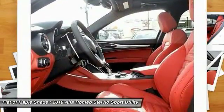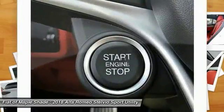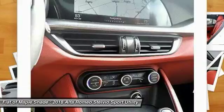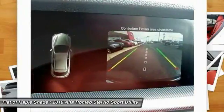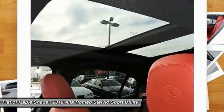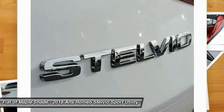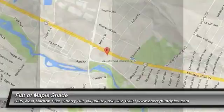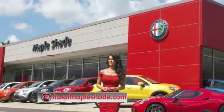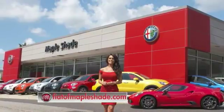This isn't just a vehicle, it's an experience. So stop in for a test drive today. We're located on Route 38 in beautiful Mapleshade, New Jersey, or online at fiatofmapleshade.com.